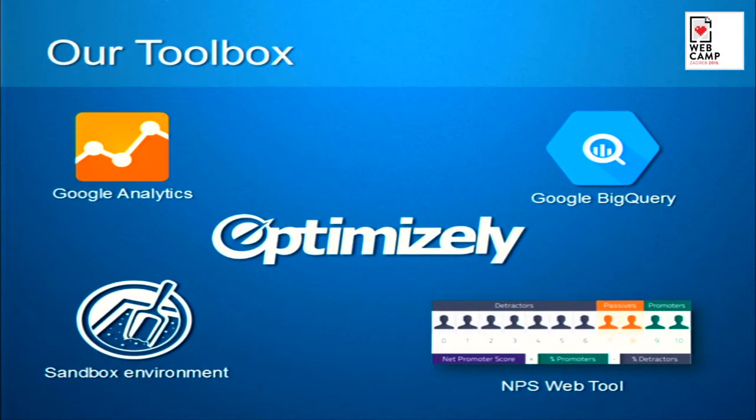Most of my talk today will be not about the methodology, but rather about our toolset. Optimizely is bang in the middle — our main A-B testing tool. Google Analytics is our major analytics platform for all of eBay classifieds group. And Google BigQuery is the way that we were analyzing our information. I'll speak a bit more about these two.